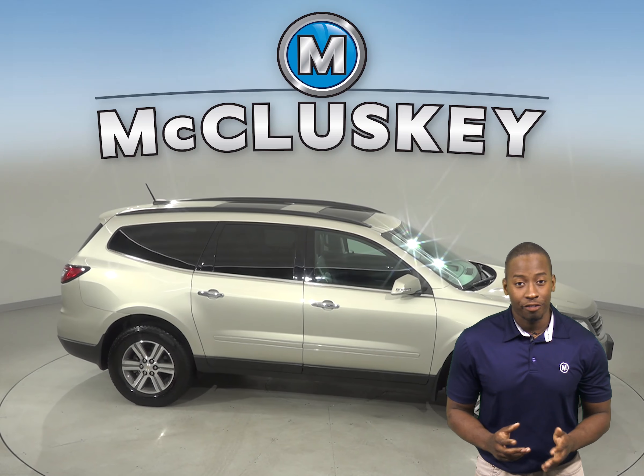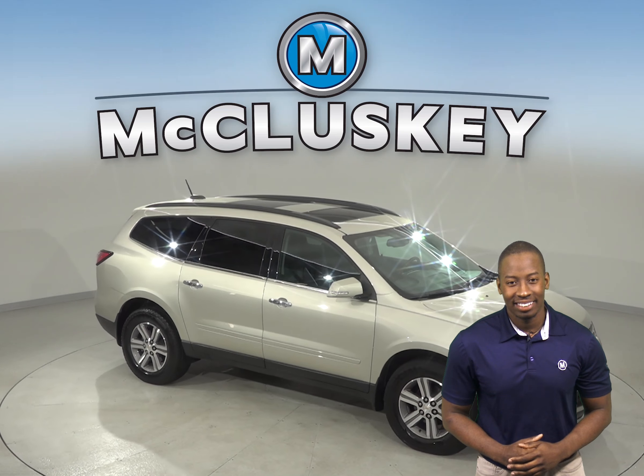Check out this 2016 Chevrolet Traverse. It offers a smooth ride even when the road isn't, and it can accommodate up to 8 passengers with its 3 rows of seating.